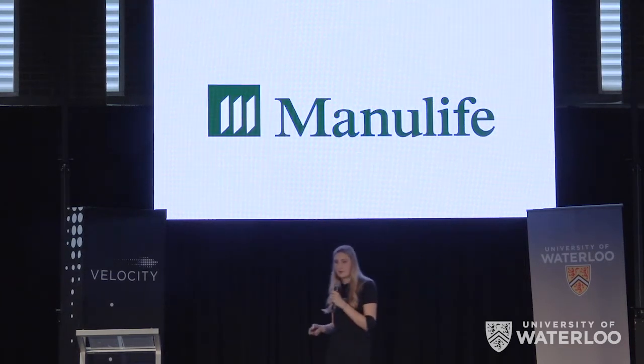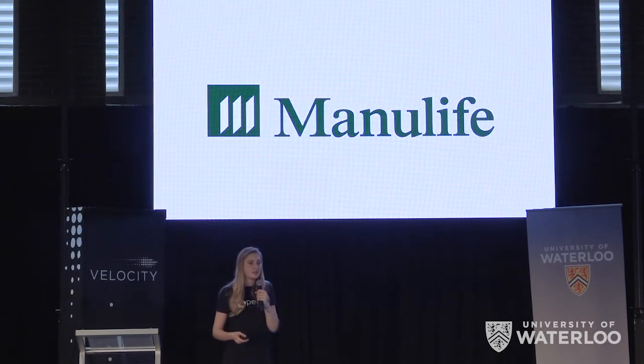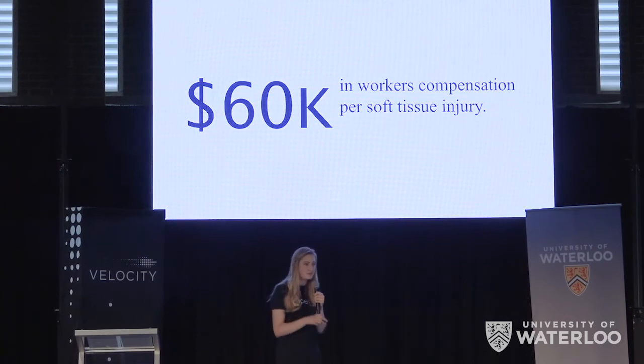We've validated with Manulife that our product could be covered by existing insurance plans. They think that our technology has huge potential, given that employers will spend up to $60,000 per soft tissue injury.